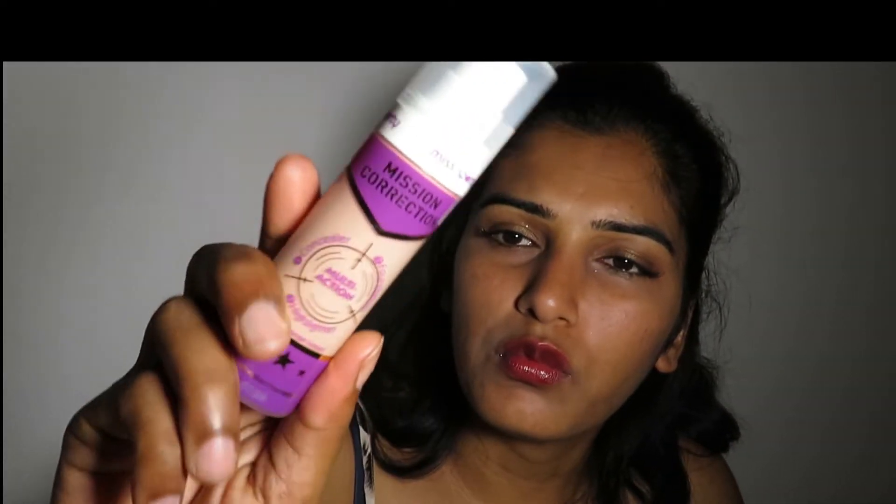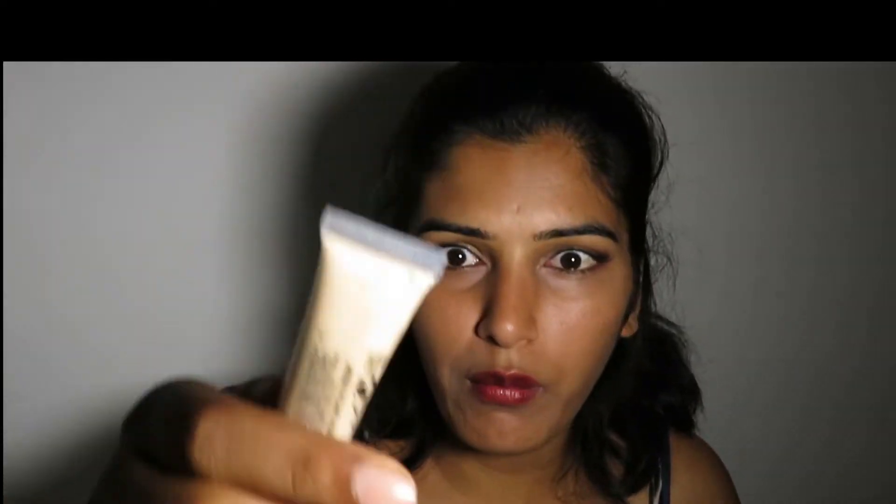I've tried this brand before and I like it. It's a good brand. This one is a bit lighter — it conceals everything — but I think the color is a bit light for me. When you buy foundation online it's very different because you don't see the shade well. I also bought another concealer from Technique Color Fix — I think it's also a very light shade for me.